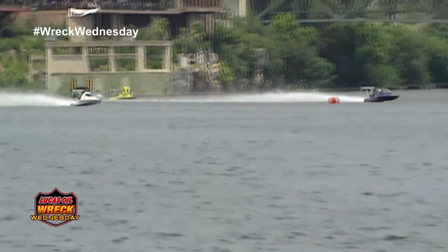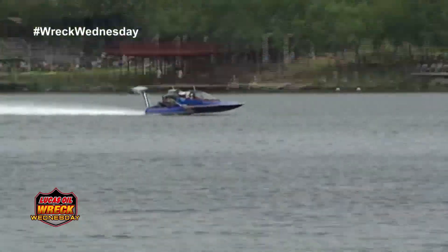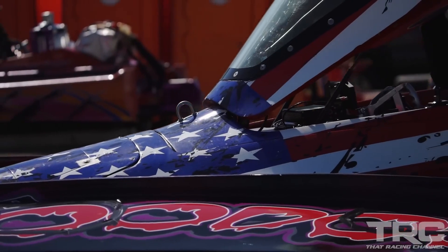You might have guessed from the 'Hydra' in its name that these races happen on water. And the 'top fuel'? It indicates that these boats have something in common with the elite category of drag racing.